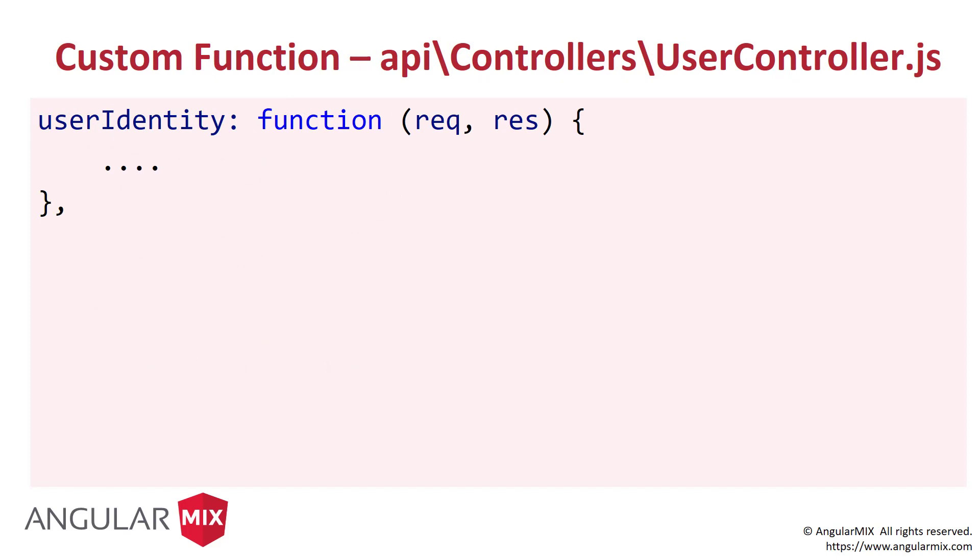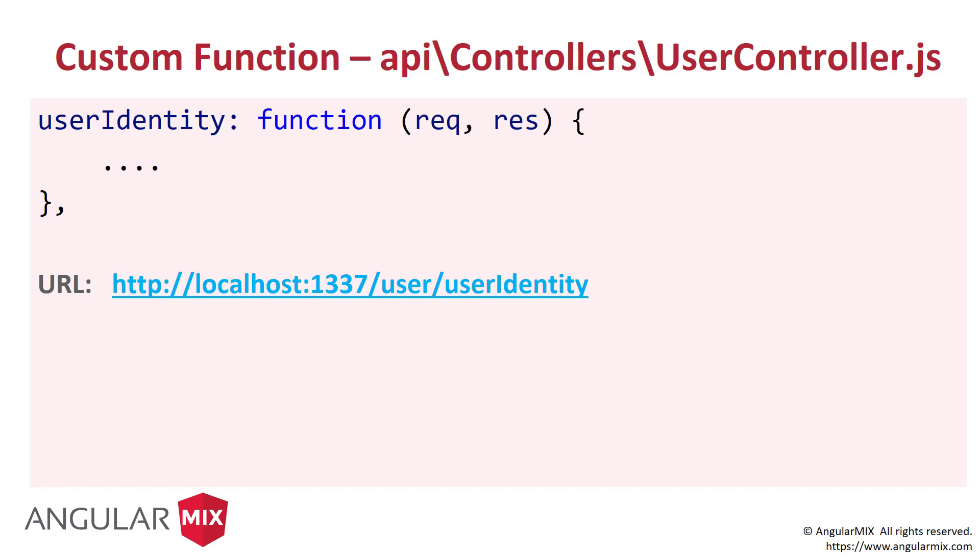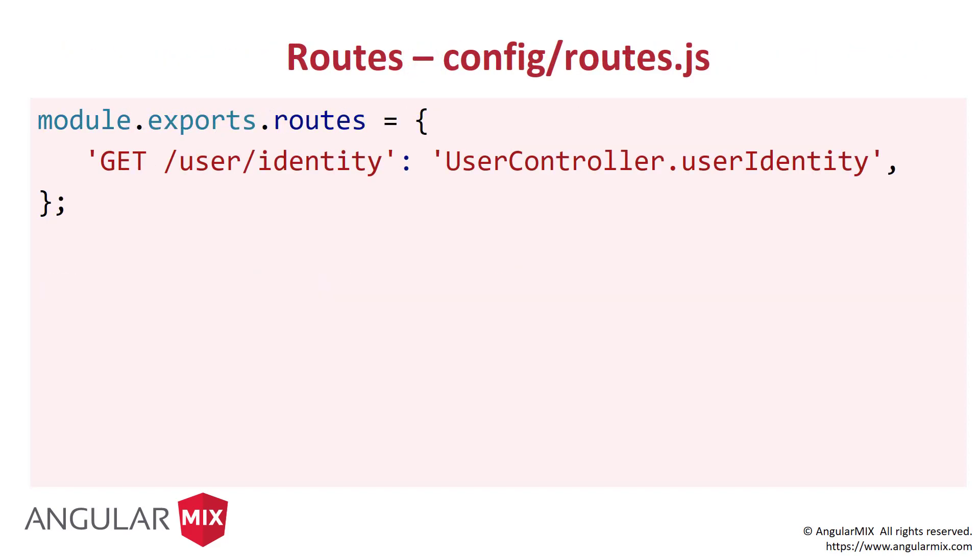Next piece: custom functions. Up to this point we've talked about the built-in REST verbs and how to overwrite them. Inevitably you're going to need to write some custom functions. In this case, a `userIdentity` function — what I typically use it for is to return information about the currently logged-in user. It looks the same as everything else: it takes in request and response. By default, Sails will hook that up at `localhost:1337/user/userIdentity`. Not very REST-like, but we can simply change that in our routes file. We go into `config/routes` and list what we want our routes to be. In this case I want a GET at `/user/identity` as my URL, and it's going to call `UserController.userIdentity` for the function. Sails takes care of everything else of wiring that up and making it available.